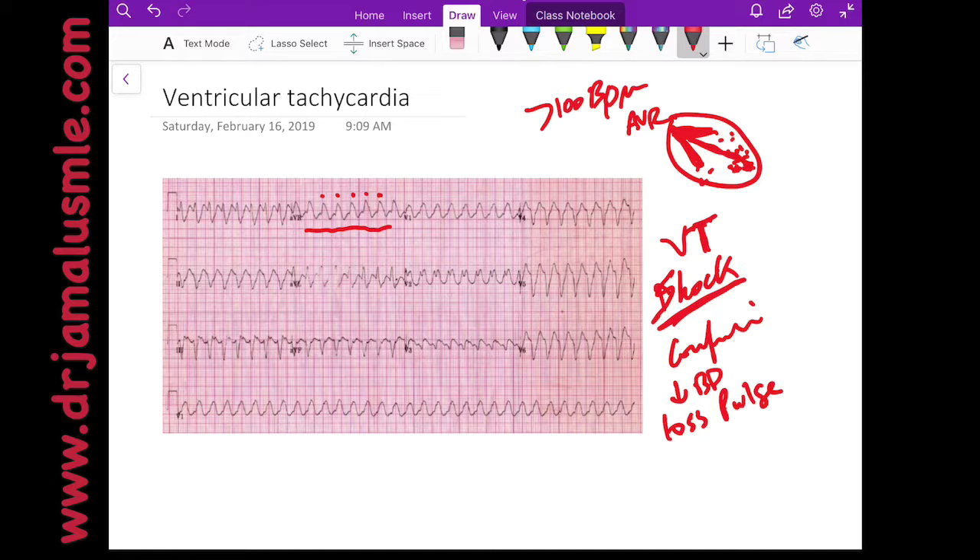What are causes of ventricular tachycardia? The number one thing you have to rule out is that they might be having an MI or ischemia. Loss of blood flow to a certain area would get the ventricles agitated and they will start firing their own electrical charges.